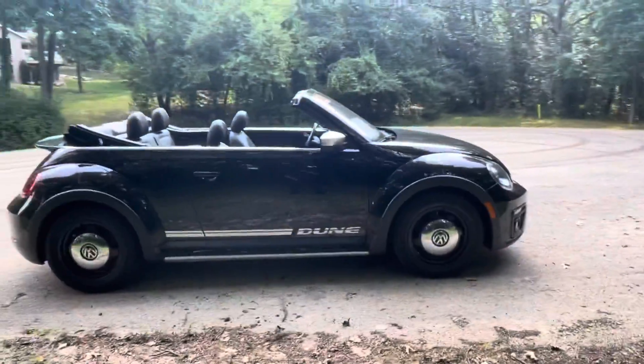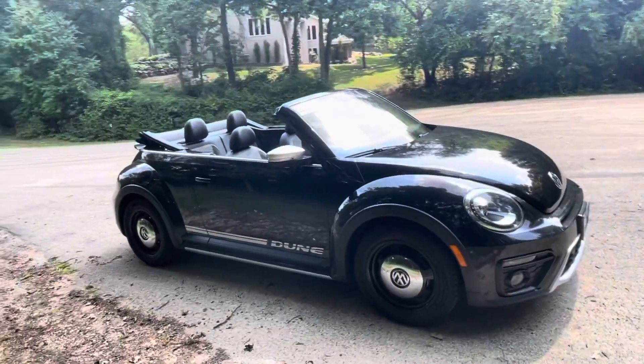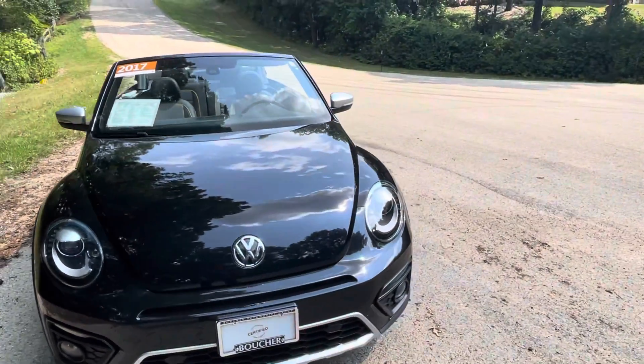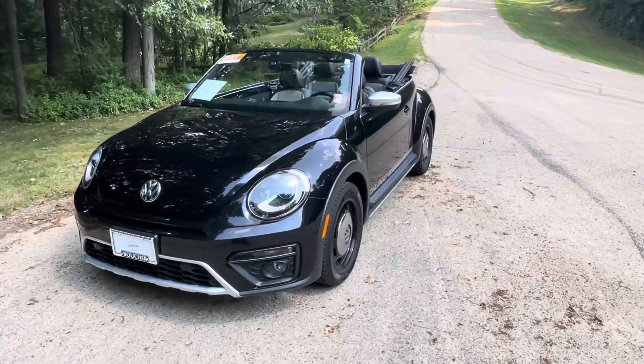The vehicle is coming certified pre-owned through Volkswagen. With the certified pre-owned Volkswagen program, you have a ton of bumper-to-bumper warranty that comes along with the vehicle. Very low cost on your maintenance — every 10,000 miles or once a year, whatever occurs first, for your oil changes and such.